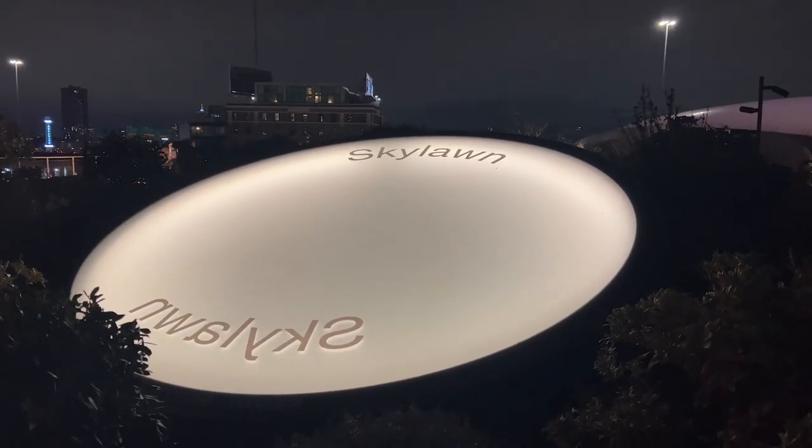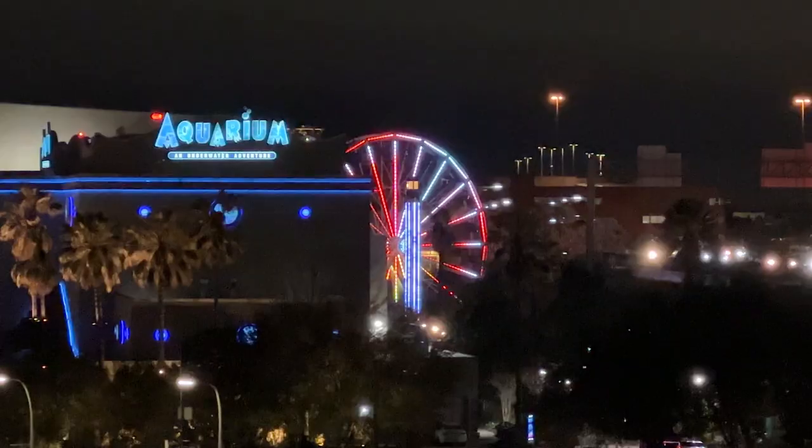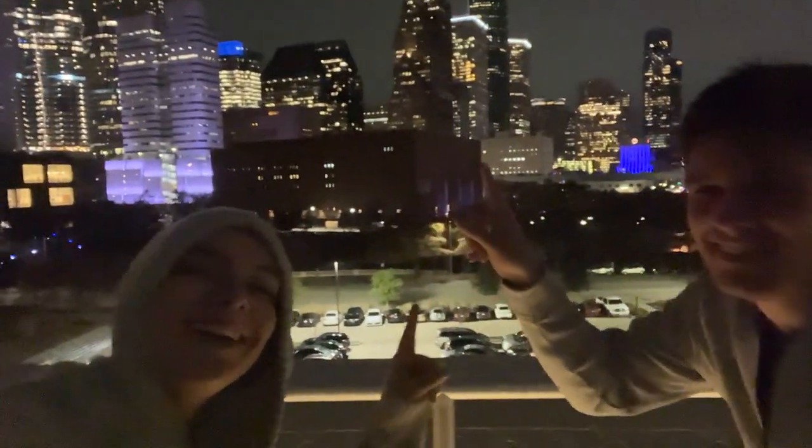We're headed up to the rooftop. Apparently it's a really cool view of the skyline up there. This place is actually really new — within the last year they built this. There are a lot of stairs! Look at this beautiful skyline — oh my gosh, it's right here.